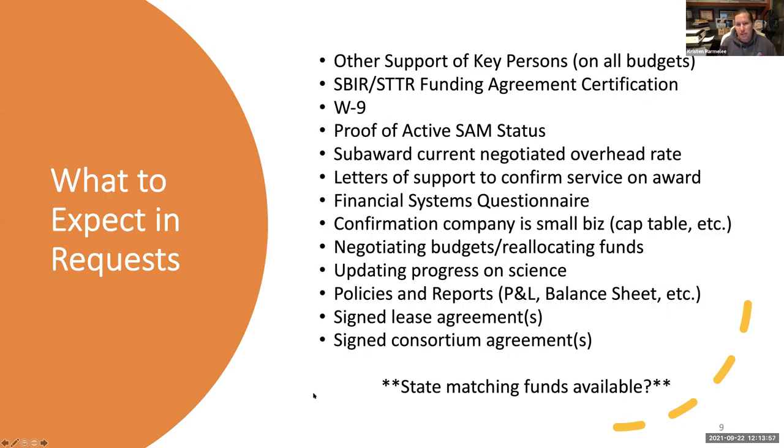For both NIH and NSF, they will request documents related to other support. NSF will ask if anything has changed since you submitted. We don't submit other support with NIH proposals, so if you have JIT, one of the first things they'll want is other support — simply a listing of other obligations that everybody on your project already has. There's also an SBIR-STTR funding agreement that's standard across all agencies. You can Google it and review it in advance. Typically they also ask for a copy of the company's W-9.